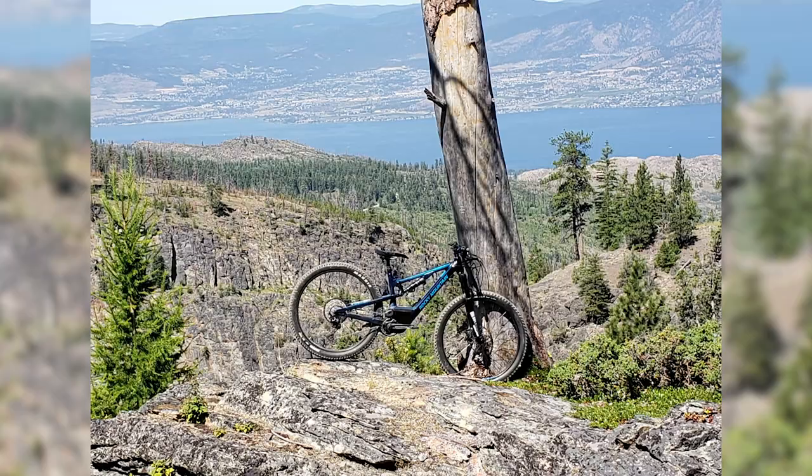This one is from Kelowna in British Columbia - Crawford Canyon downhill trail. This is Garrett, out with his wife's bike, riding the KVR and then down Crawford Canyon DH. What a beautiful shot - lovely rocks, beautiful backgrounds. Doesn't that just sum up what e-mountain biking is all about?